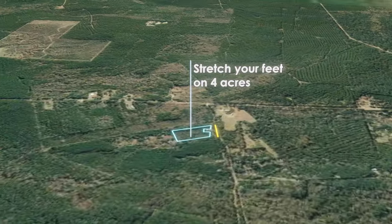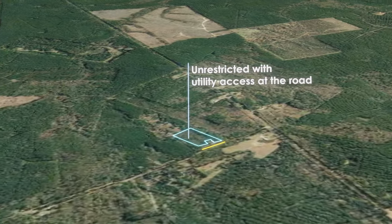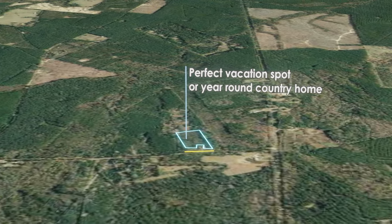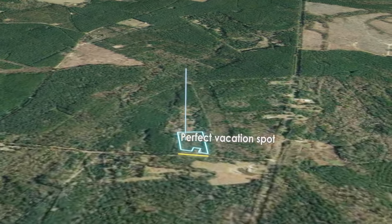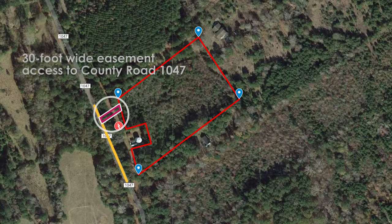Stretch your feet on this 4-acre wooded property in Newton, Texas. Unrestricted and featuring utility access at the road, this property has it all. Whether you want a vacation spot or a year-round country home, you are going to love this 4 acres.